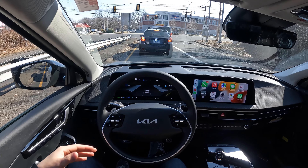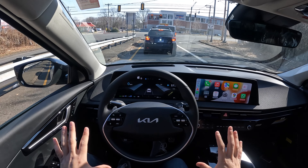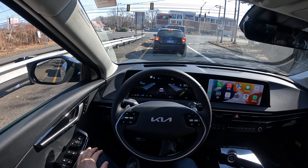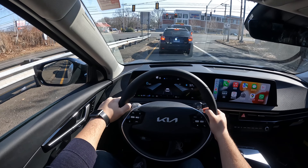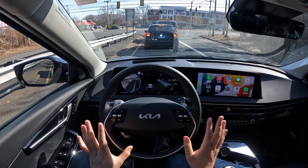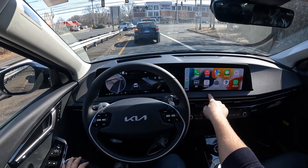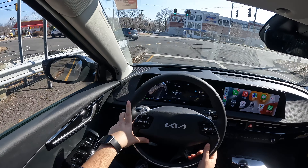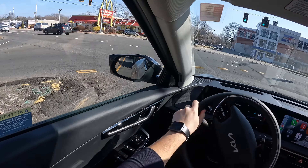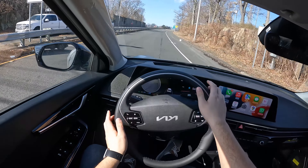There are three trims you could choose from: Light, Wind, and GT. The GT is the highest trim and it is this one. Right behind the steering wheel there are some paddle shifters — they feel nice and solid. Overall everything looks good. This material right here is kind of like cloth leather. There is a small screen. When you signal, turning radius is good.